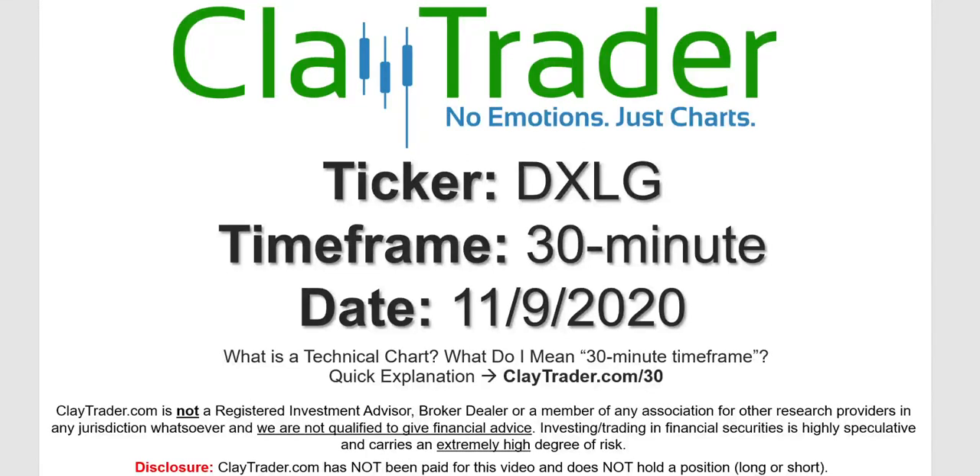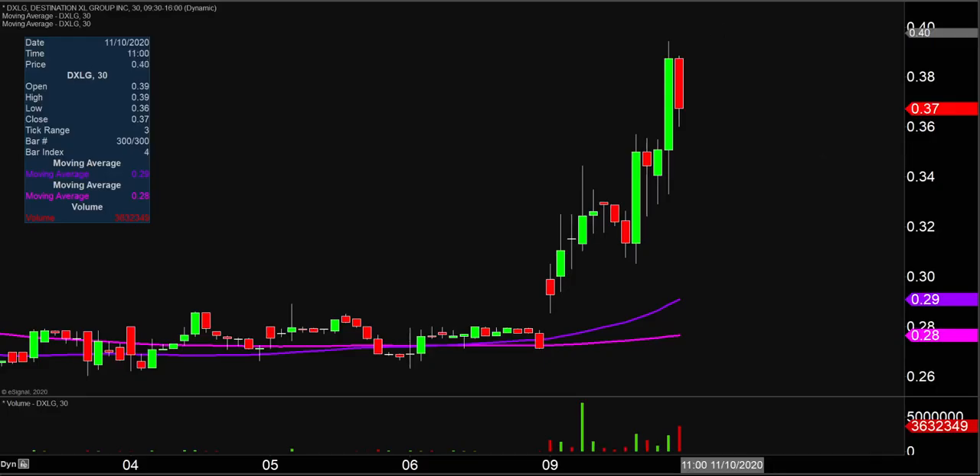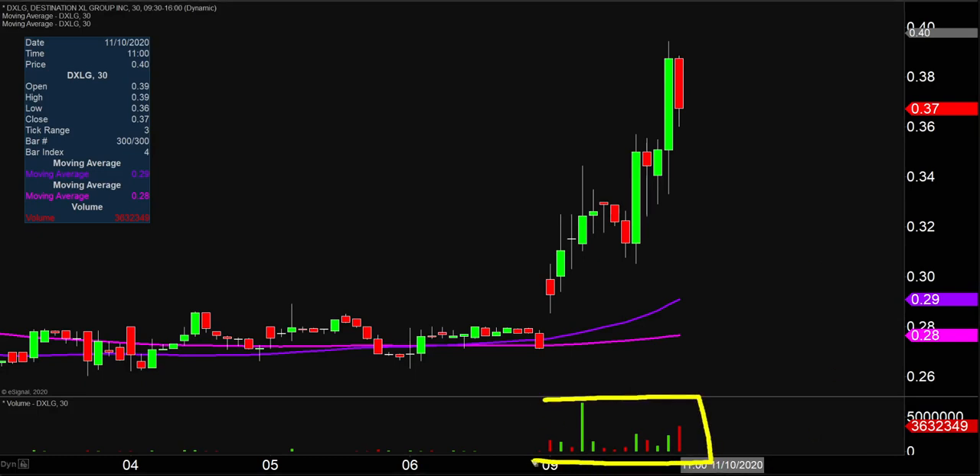Hey, it's Clay, and this will be a video chart on ticker symbol DXLG. We will take a look at the 30 minute time frame. If you're not sure what I mean by 30 minute, I do offer an explanation video at that link. Quite the eventful day today on this one, not only from the price action standpoint, but you look down here at the volume — well above average volume on the day. So a lot of eyeballs on this one moving forward.